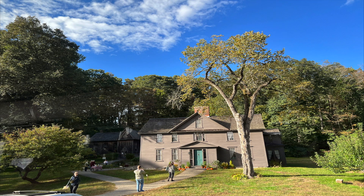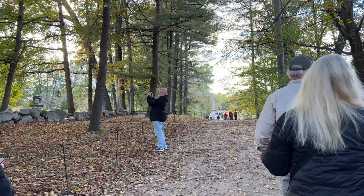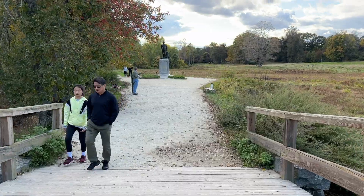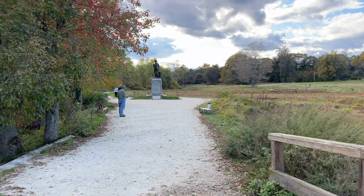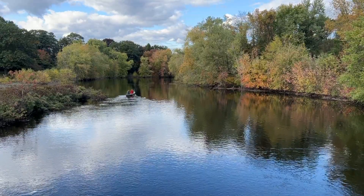Then back on board to Concord, where we drove by the home of Louisa May Alcott, the author of Little Women. We entered Minute Man National Historic Park, once again getting off the bus to stroll down a path toward a statue depicting a minute man with his rifle and plow. I took a few minutes to watch a couple of canoers enjoying this fine fall day on the river.